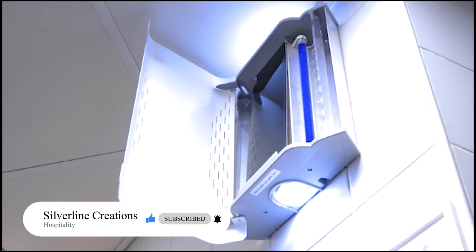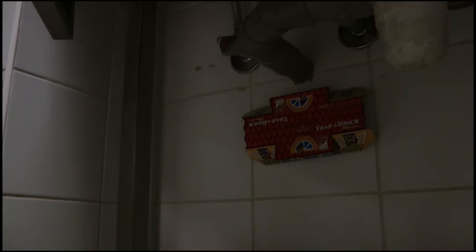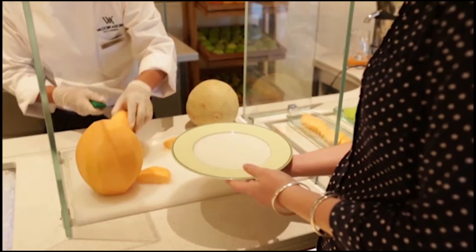Further, your establishment's pest control company must be registered and trained to ensure that the poison they use to kill pests does not contaminate the food.